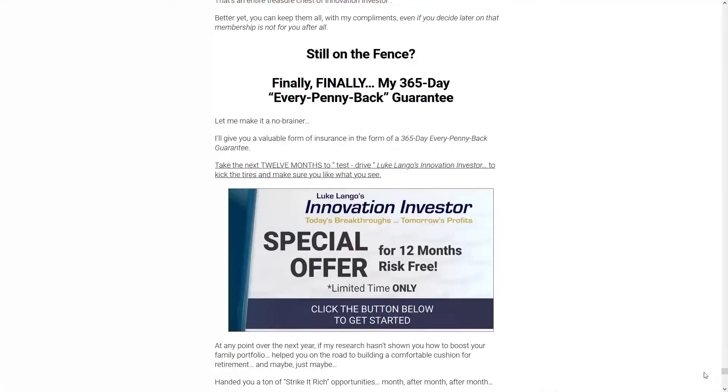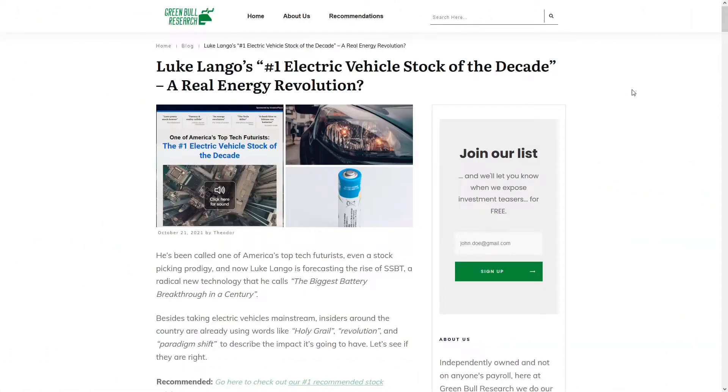The subscription service is called Innovation Investor. Here at Green Bull Research, we think you'd rather just know the name of the stock for free, so we're going to go ahead and reveal that. Let's run down this teaser.